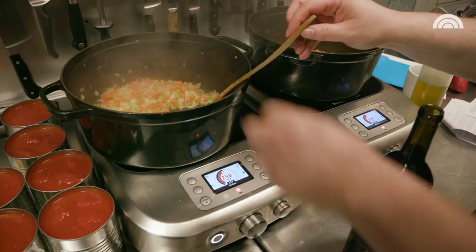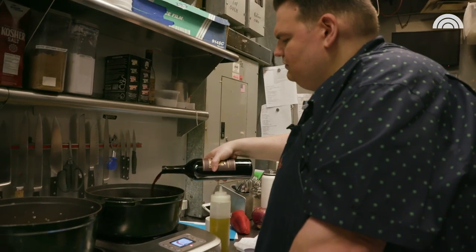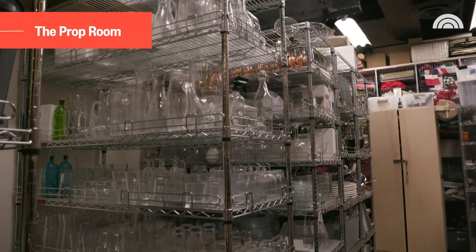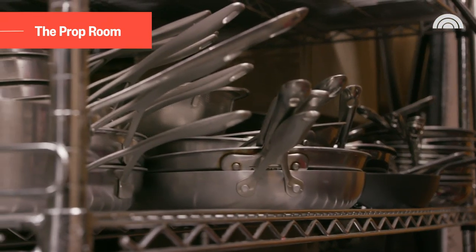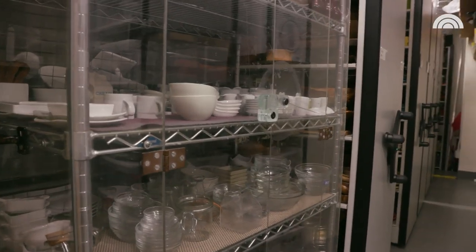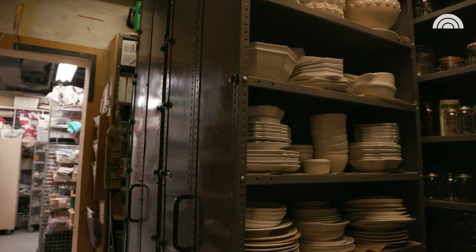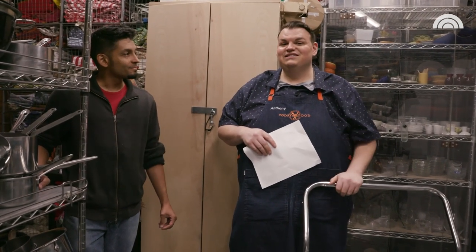This is only going to cook for about 40 minutes or so. Welcome to the 1A Prop Room. I'm going to pull all the equipment and beauty plates that we need and load up a cart with some of the food. Jay's going to help me and we're going to schlep it upstairs and set up for the segment.